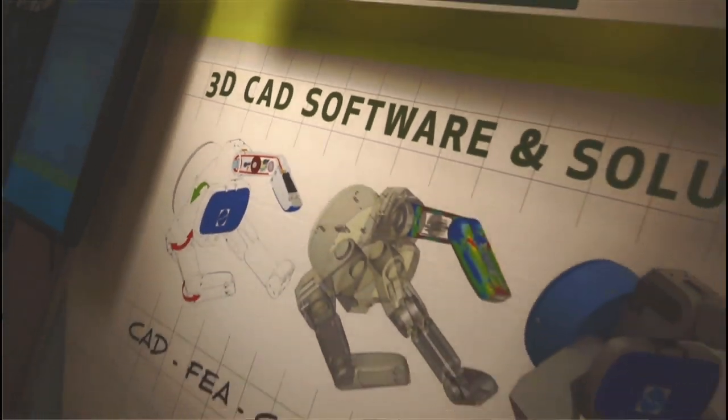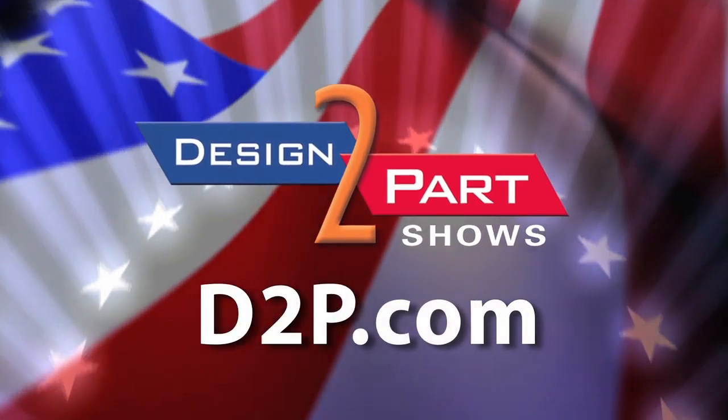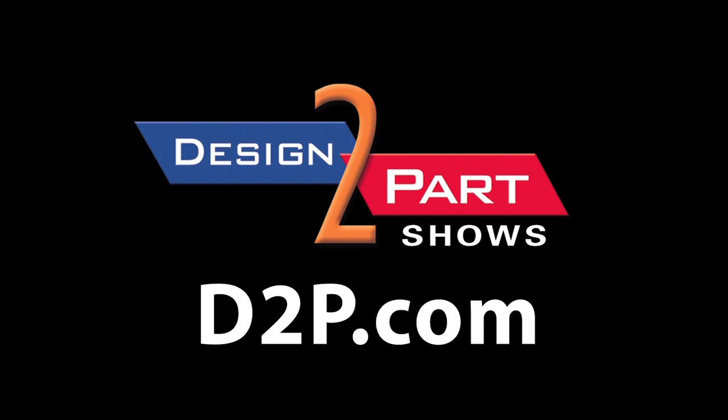Come visit us on the web — we're here for all your mechanical needs and we look forward to partnering with your company. See us and other quality supplier partners at d2p.com.